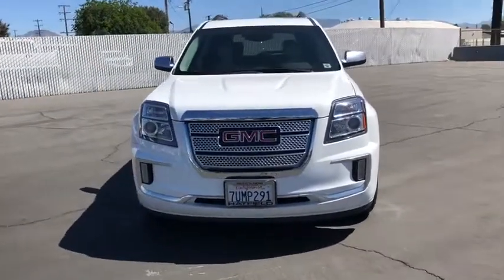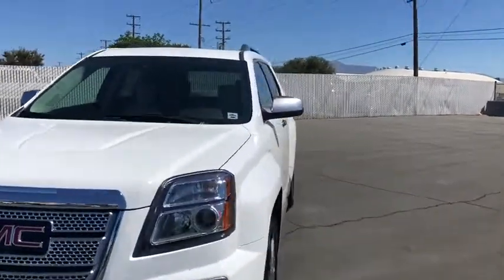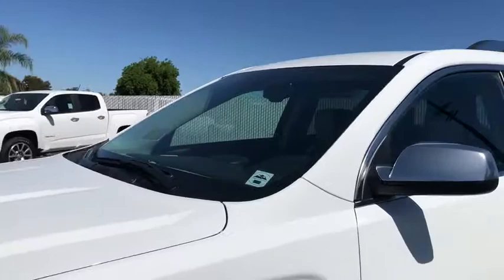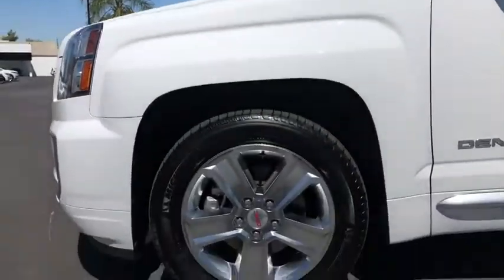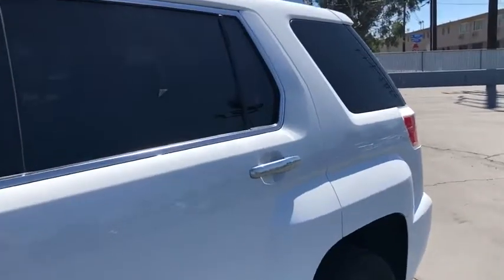remote engine start, power passenger seat, anti-lock braking system, leather-wrapped steering wheel, Bluetooth, power steering, adjustable steering wheel, floor mats, cruise control, four-wheel disc brakes, auto-dimming rear-view mirror,